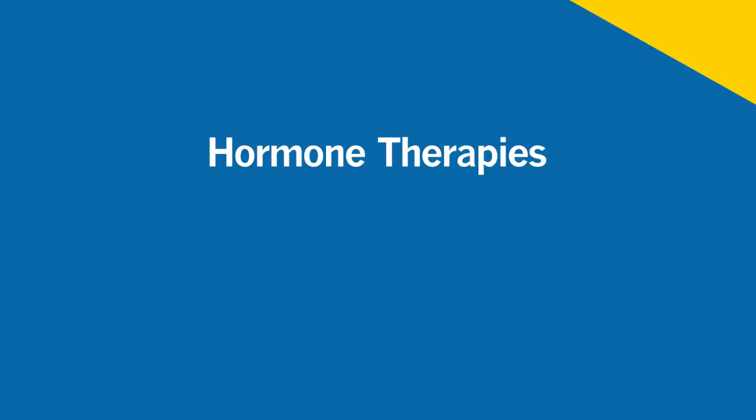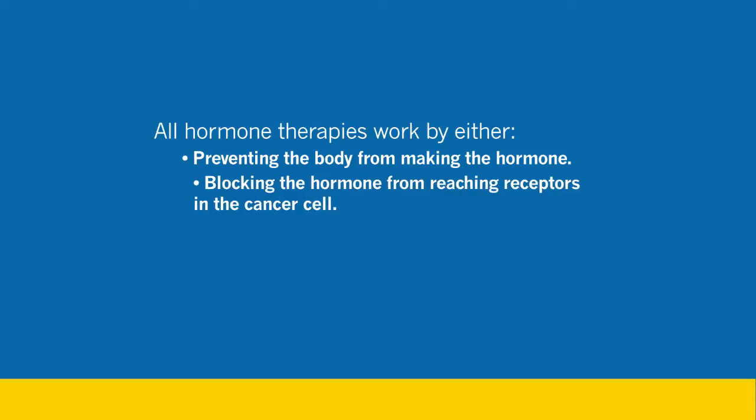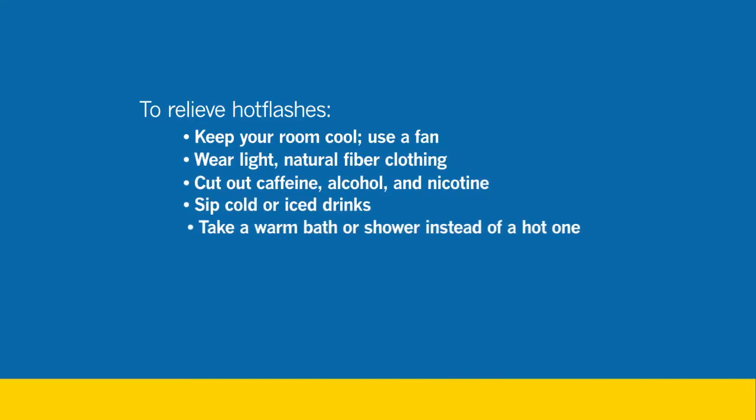Hormone therapy is mainly used to treat certain breast cancers and prostate cancer. These cancers are driven by the presence of hormones in a person's body — for instance, certain breast cancers are fed by estrogen. By finding ways to either prevent the body from making these hormones or by blocking certain receptors, you can actually see a tumor response. The more common side effects are things like hot flashes, some achy joints, and fluid retention in your feet, ankles, and hands. Try to keep your room cool and wear light clothing to manage hot flashes.